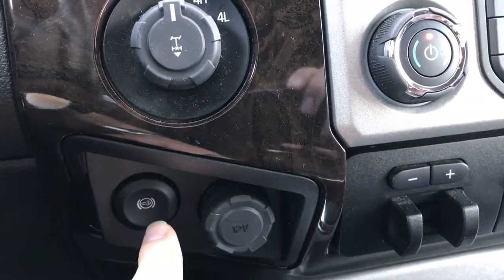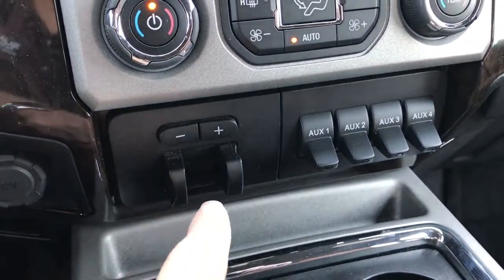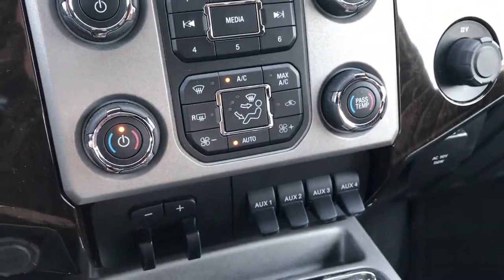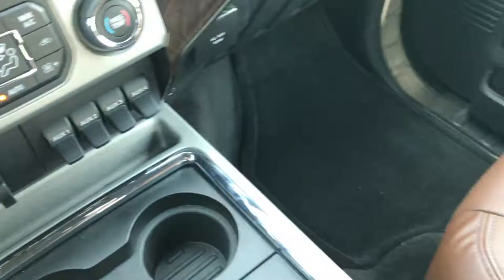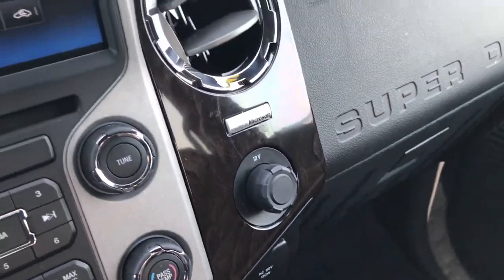This is a 2015, the first year you can get the factory exhaust braking. You've got the tow command, four upfitter switches, and a factory brake controller. You've got four cup holders out here that you can take out if you didn't want them in there.